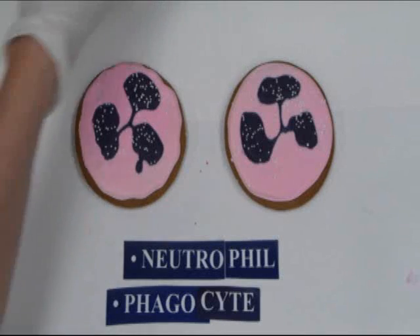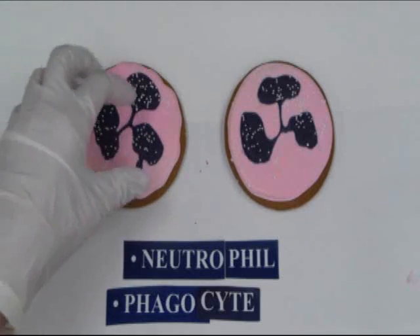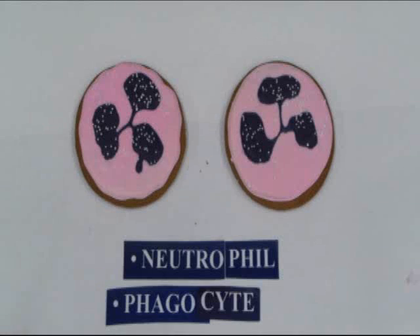Neutrophils respond to damage in tissue outside of the blood vessel. They are able to sense chemical cries for help that the tissues outside the blood vessel are releasing and can quickly move to the area. The way they do that is to squeeze between the cells of the blood vessel. It is so much easier to squeeze between these cells because the nucleus has shrunk down to this odd shape rather than the big fat round nucleus it had when it was in the bone marrow, making it much easier to wiggle between cells to get to the outside tissue.